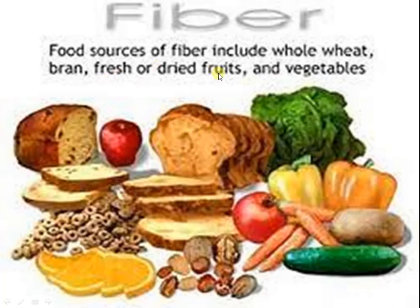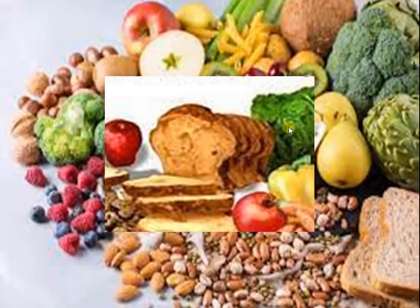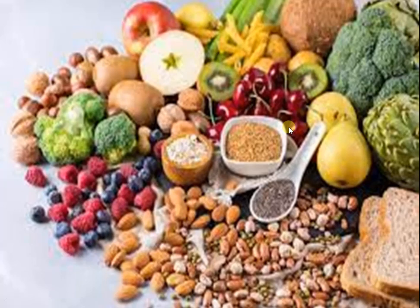The food sources of fiber include whole wheat, beans, fresh or dried fruits and vegetables. The outer skin should not be removed because it is a rich source of fiber.